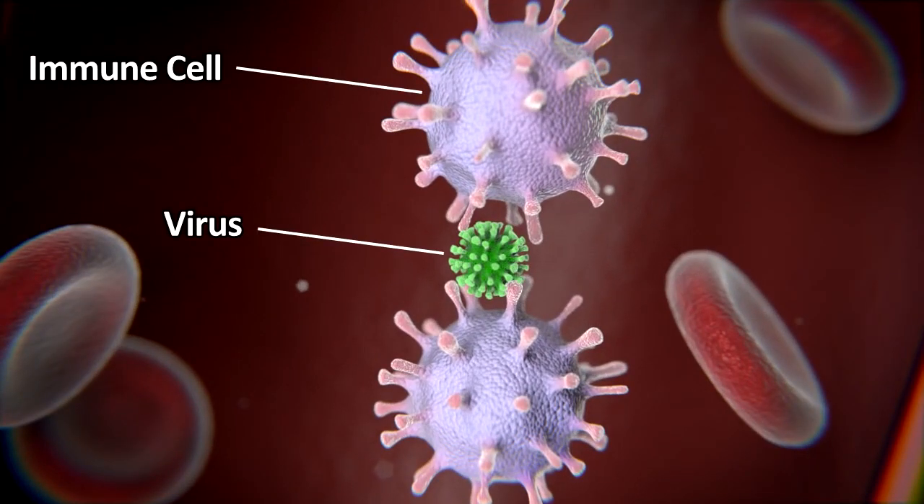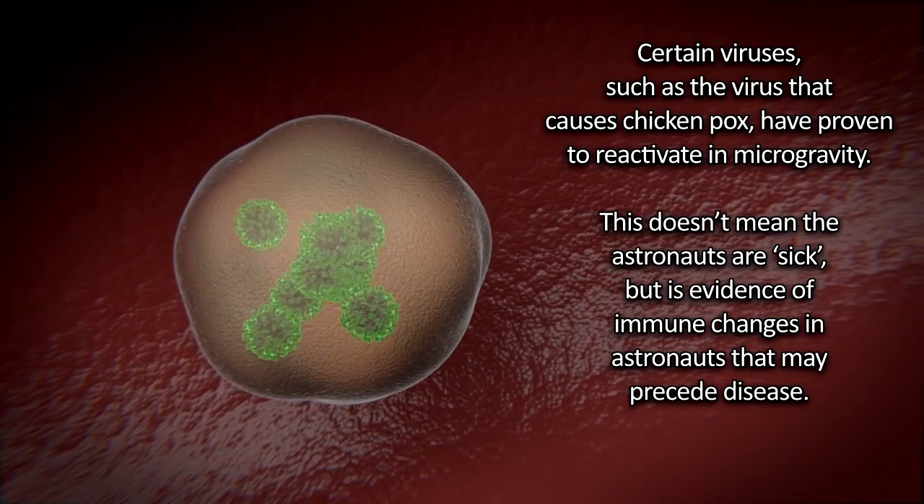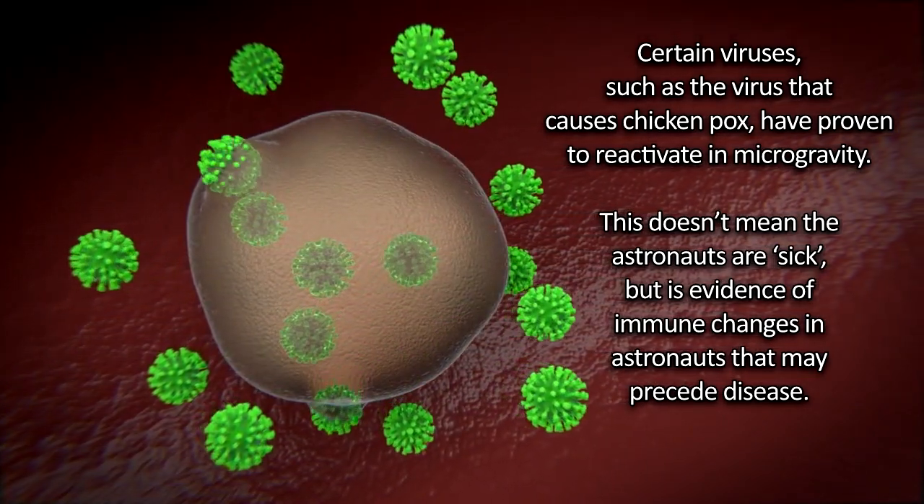Additionally, the drugs have shown the potential to suppress cancer cells and increase immunity here on Earth, which could improve cancer treatments in the future.